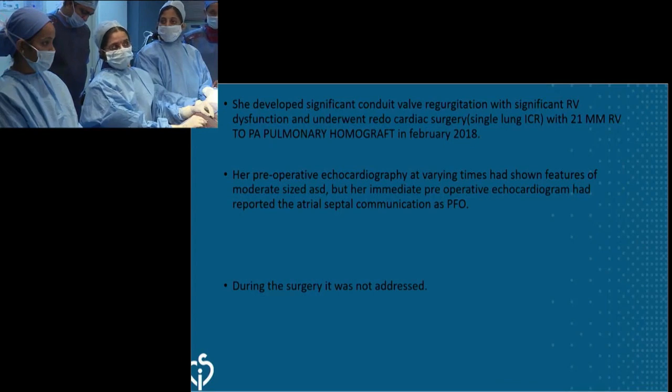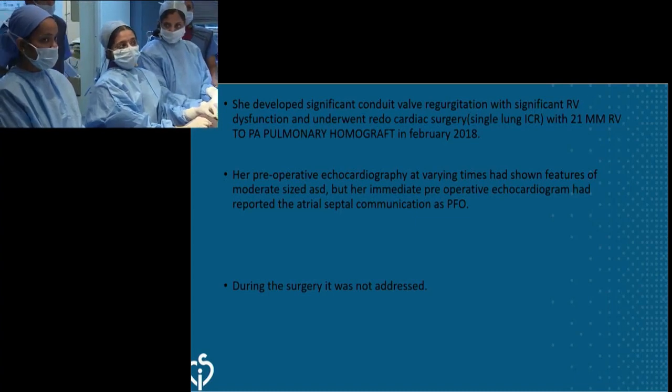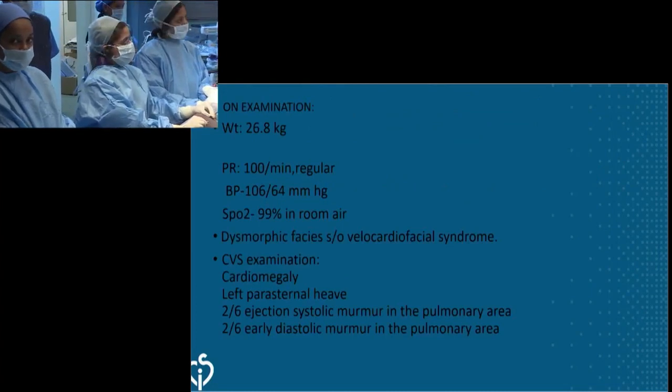Initially, her echocardiograms had shown a stretched PFO which was left behind by the surgeon during the initial surgery. Now we found that it has progressively enlarged to an ASD measuring around 20 millimeters.